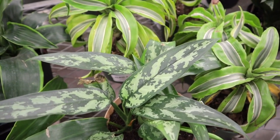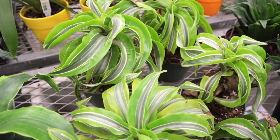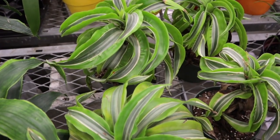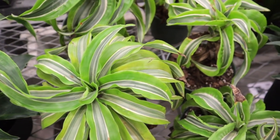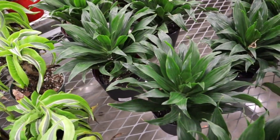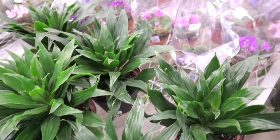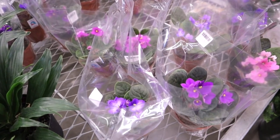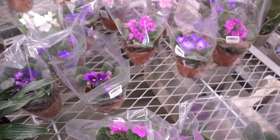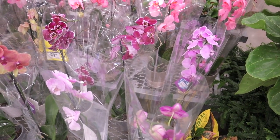Kalanchoe — look at that color, amazing! Here we have aglaonemas and dracaena. I love the way these look — they have a little curl to them, I always thought that was so interesting. I've been seeing some really nice African violets lately in the big box shops. I'm not sure if they're in season right now or not, but looks like they're getting some nice ones. Some really beautiful orchids — looks like some of them have been dyed, but some haven't.